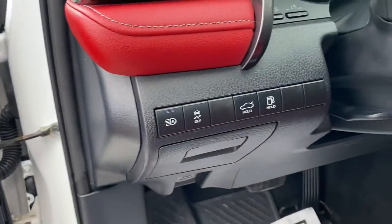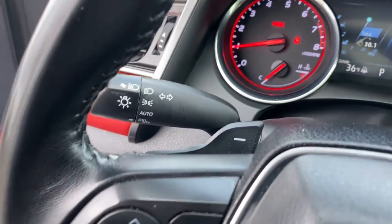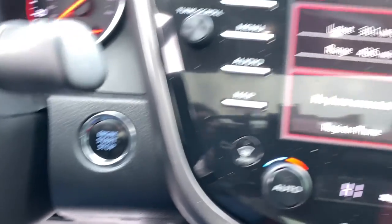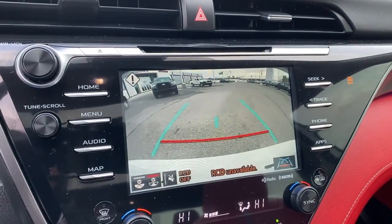These are just some of the great options this vehicle comes with: keyless entry, backup camera, adaptive cruise control, power passenger seat, keyless start, satellite radio, heated mirrors, remote engine start, lane keeping assist, and multi-zone AC.